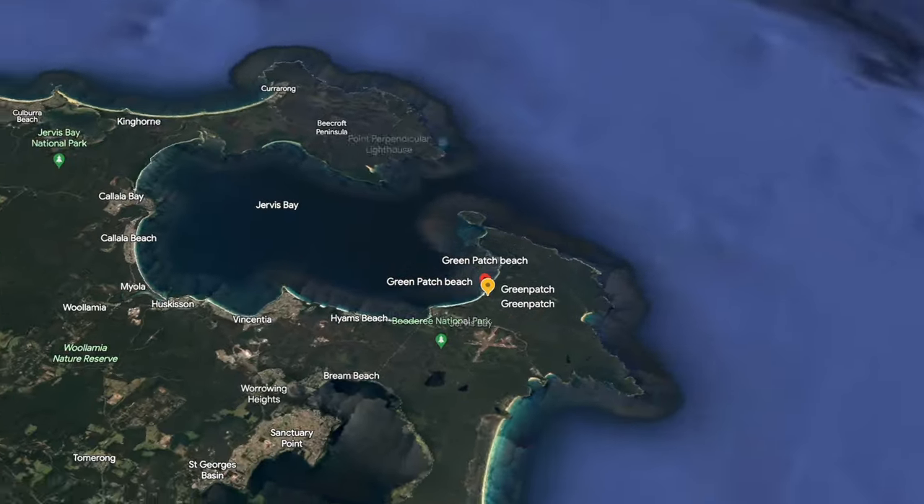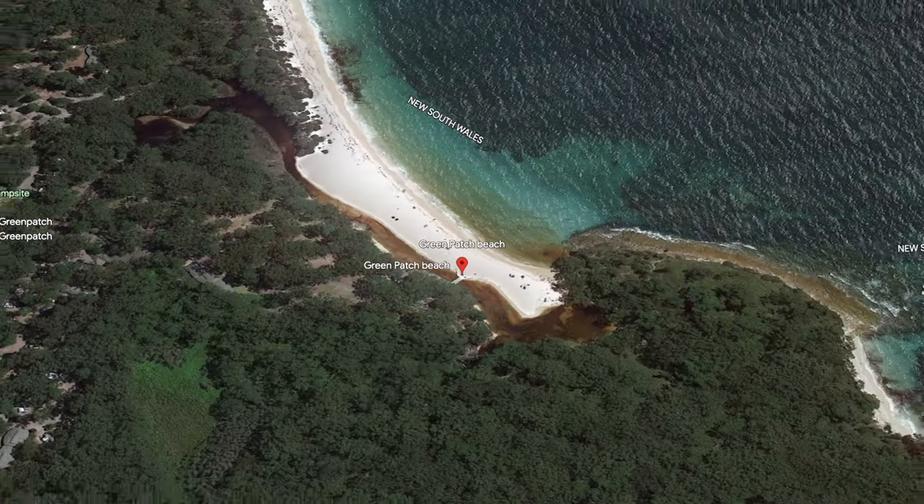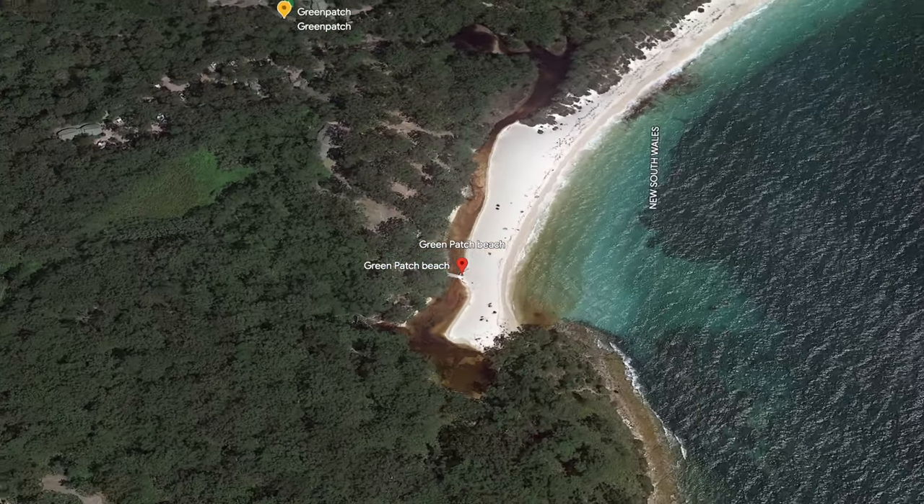Welcome down to Jervis Bay and to Iluka Beach, which is at the northern end of a place called Green Patch, which you can just see over my shoulder. The reason I've come to this beautiful location today is in the expectation of a bit of sunset colour — whether that will come to pass is yet to be seen. There is a gap there, so it's looking pretty hopeful, but you never really know how these things are going to turn out. However it goes, I'm very happy to be here.